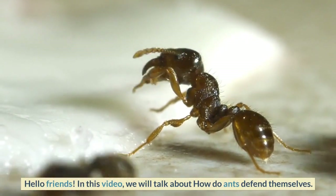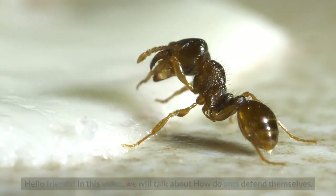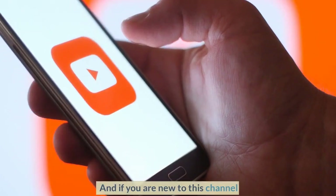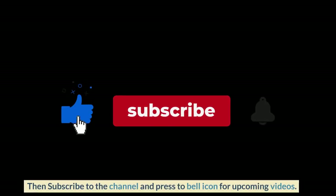Hello friends! In this video we will talk about how ants defend themselves. Please watch the video till the end. If you are new to this channel, subscribe and press the bell icon for upcoming videos.